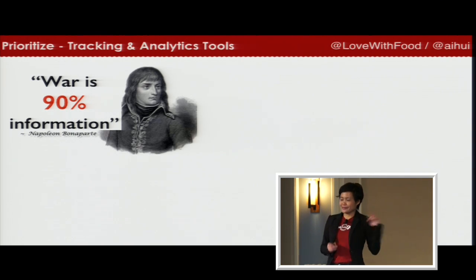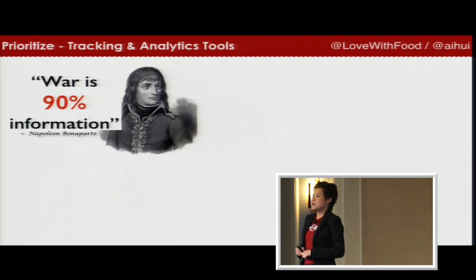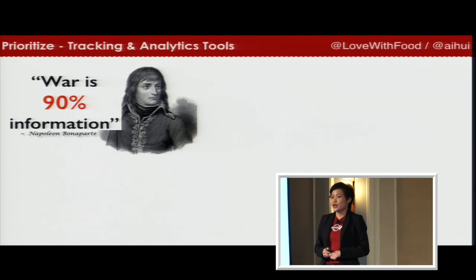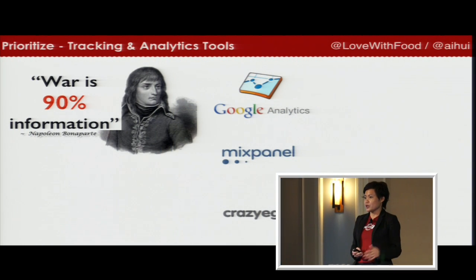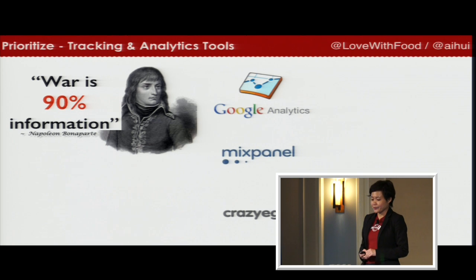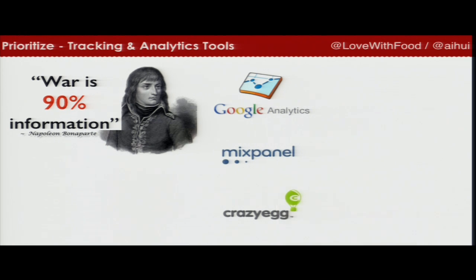Napoleon once said war is 90% information. So before you do any testing, before you do any growth analytics, you have to make sure that you have all these tools in place to help you measure whether what you're testing is growing. For us, we use Google Analytics, Mixpanel, and Crazy Egg — only three tools. If you have more than three, when you match all the data together, it's going to be very complicated. So make your life easy, just implement three.